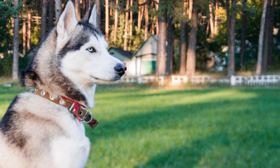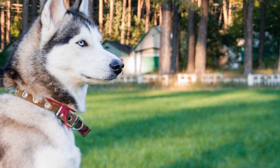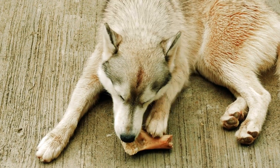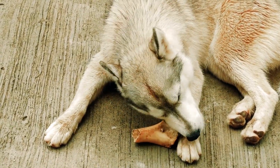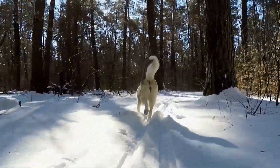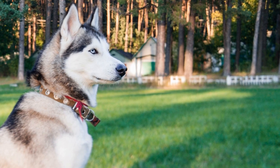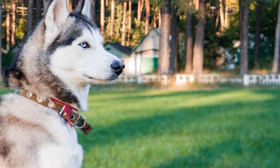Bathing and drying. While Siberian Huskies are known for being a generally clean breed, regular bathing is still essential. Aim to bathe your Husky every two to three months, or as needed. Over-bathing can strip the natural oils from their coat, leading to dryness and irritation. When bathing your Husky, it is crucial to use a shampoo specifically formulated for dogs, as human shampoos can be too harsh for their sensitive skin. Additionally, be sure to thoroughly rinse out the shampoo to prevent any residue from causing itching or discomfort.